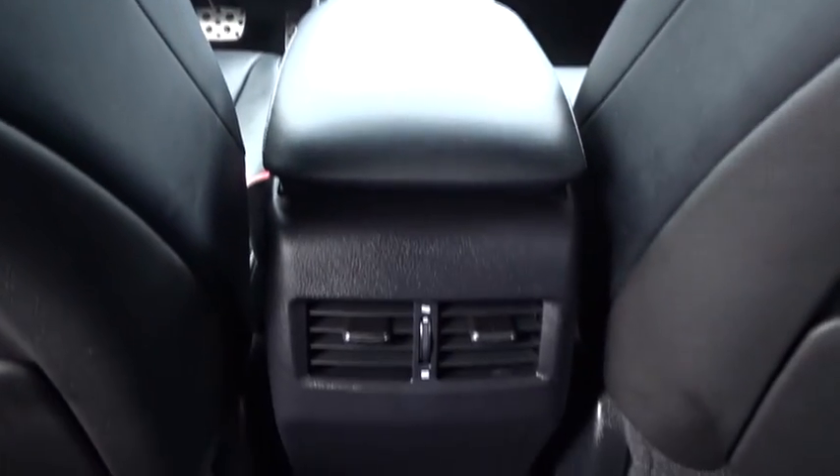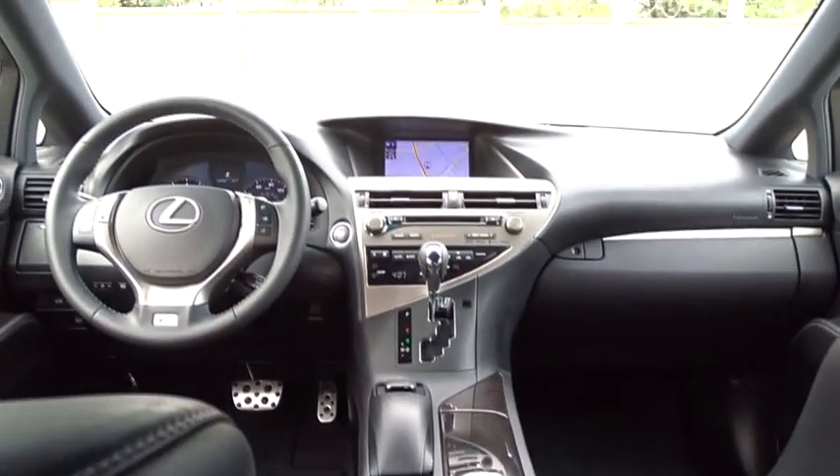CD changer, power passenger seat, leather-wrapped steering wheel, Bluetooth, power steering, adjustable steering wheel.